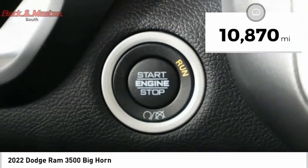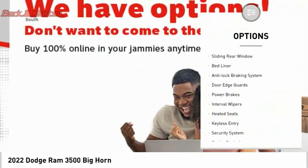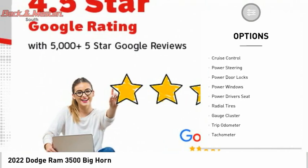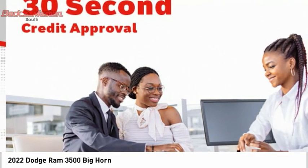This vehicle has less than 15,000 miles. Here are some of this vehicle's great options: sliding rear window, bed liner, anti-lock braking system, door edge guards, power brakes, interval wipers, heated seats, keyless entry, security system, and cruise control.